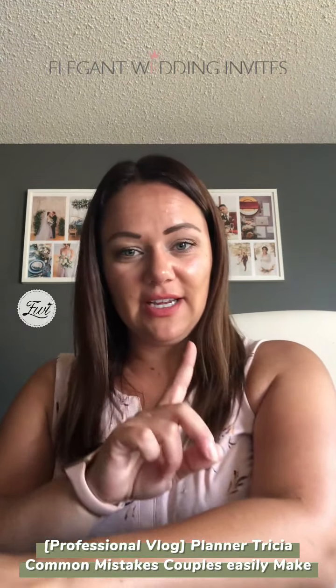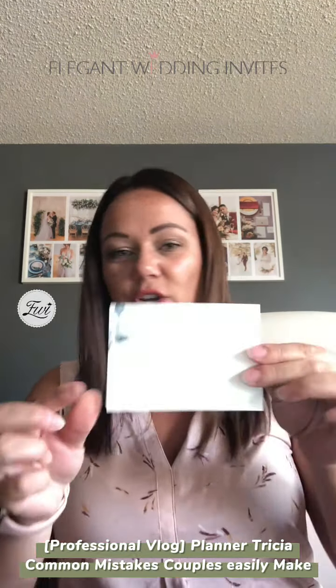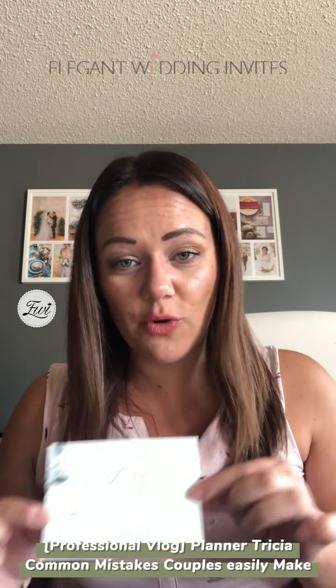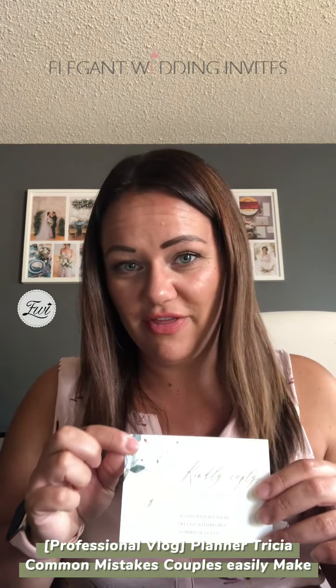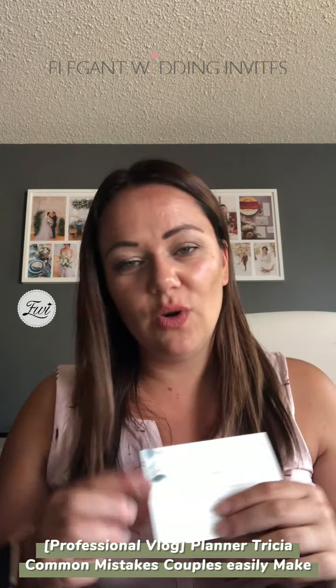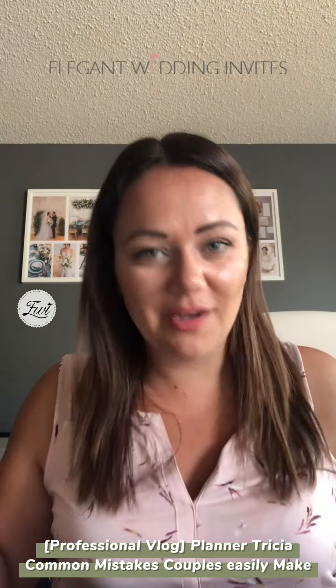The first thing that I see that's a common mistake is when you are sending out your RSVP card — where you are asking your guests to RSVP for your wedding — it's a common mistake to not put a stamp on this card. You should be putting a stamp on it. Your guests shouldn't have to go to the post office and buy a stamp to mail it back to you. It's your wedding, you want them to RSVP — put a stamp on it.